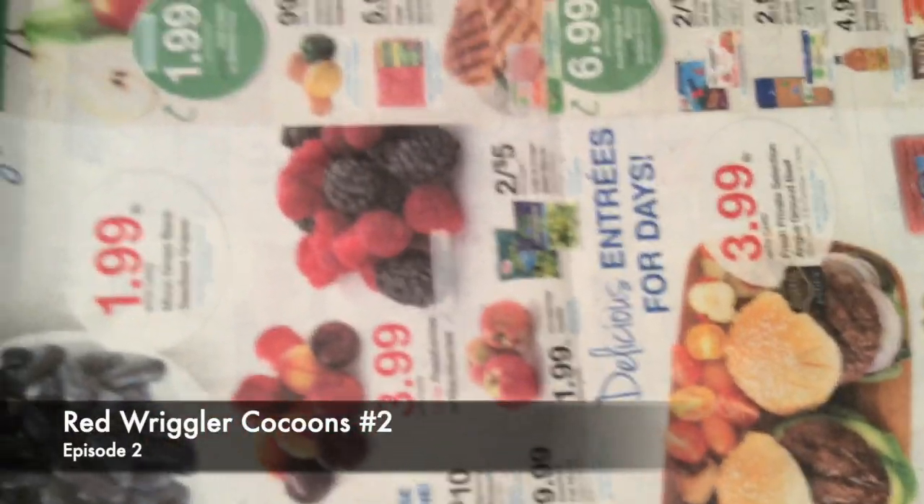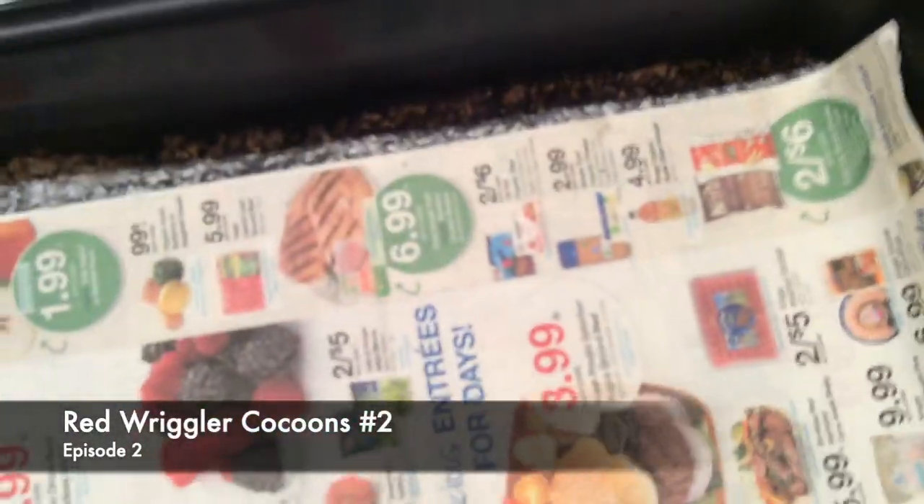Alright, this is the red wiggler cocoon bin number two. Been away for two weeks, checking up on it, seeing if any have hatched. I can see a bunch of gnats here. I don't see any babies crawling around on the underside of the plastic like I did on the other bin — oh wait, that wasn't a cocoon bin, it was a different bin.